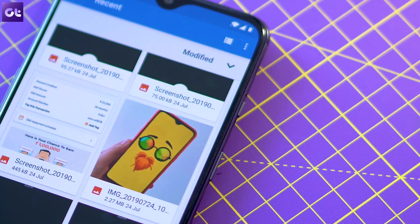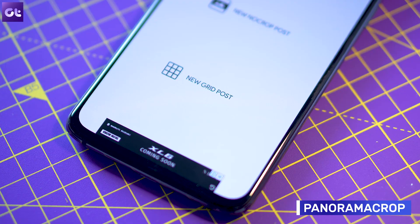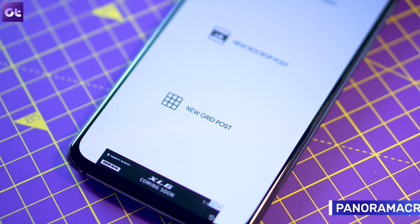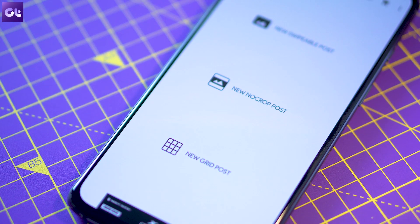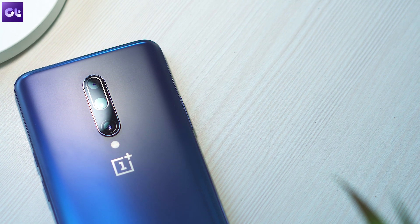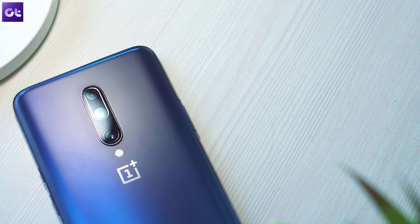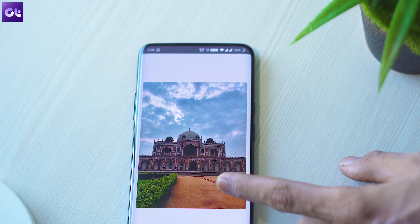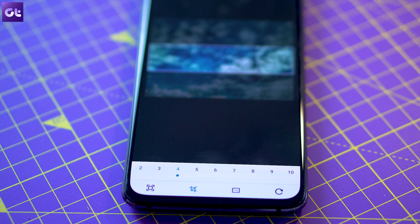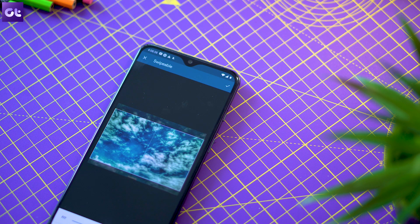While we're on the topic of image editing, there's another app you should check out called Panorama Crop. As the name suggests, it lets you perfectly crop your panorama shots for platforms like Instagram. The OnePlus 7 Pro also packs an impressive wide-angle lens for amazing landscape shots, but because of their unique dimensions, you might face issues posting them on Instagram. With a single tap, Panorama Crop can chop up your wide-angle shots into two or more parts so you can upload them seamlessly in a single post.